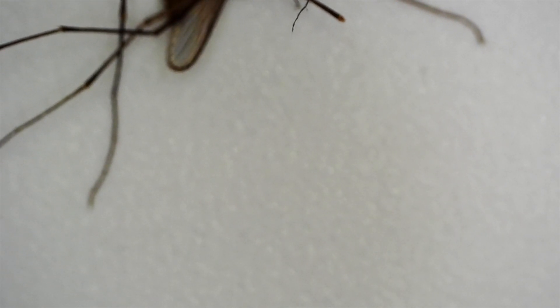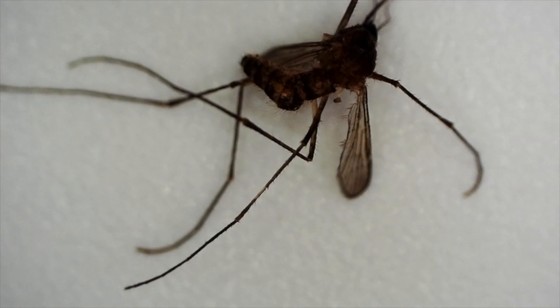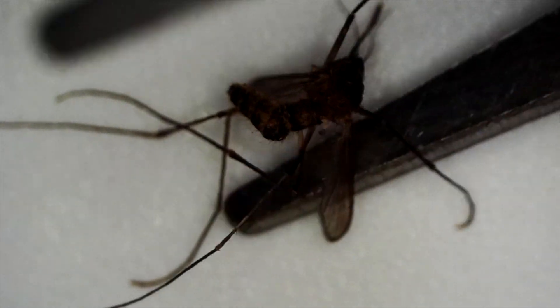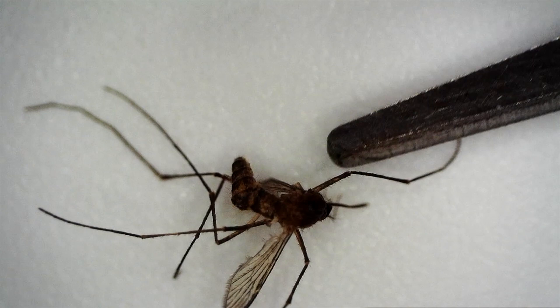I was sitting here in my office minding my business when I saw something flying in front of me, and I quickly clapped it and he fell from the sky onto my desk. I thought, let's check him out under the microscope. Our little friend, a mosquito.